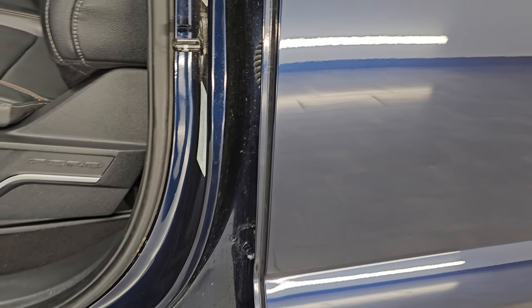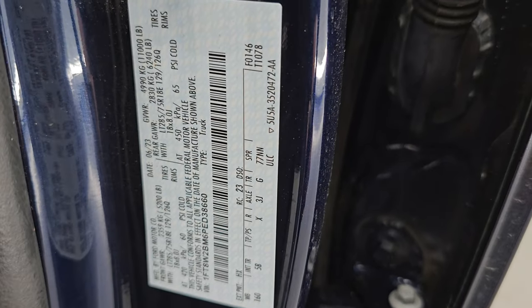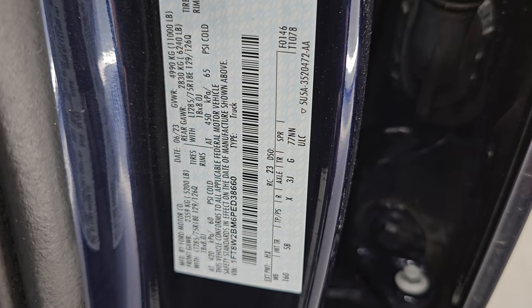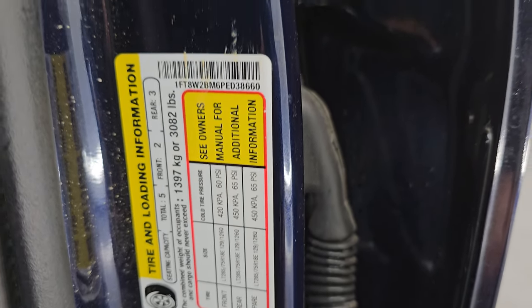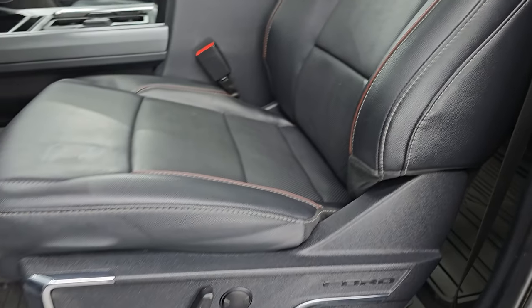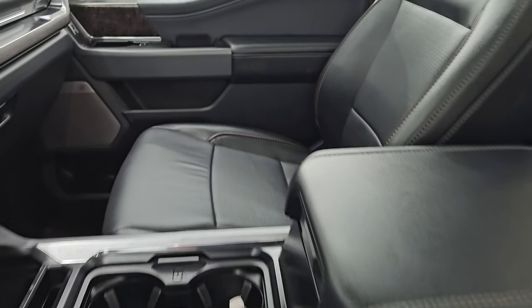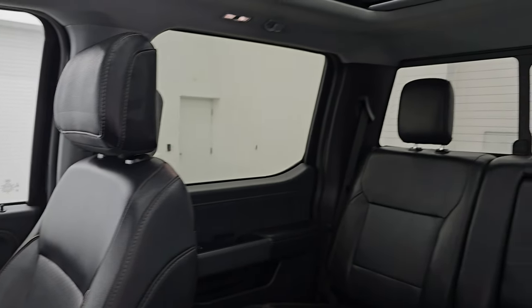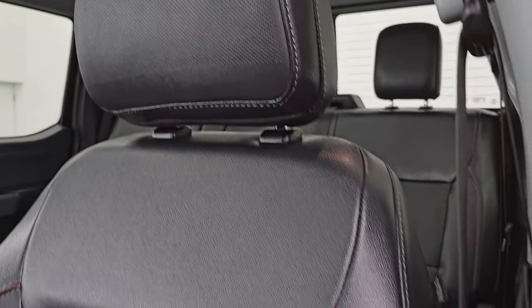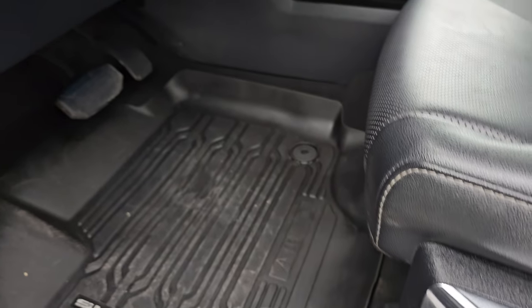Truth be told, I would love to own this truck — this thing is awesome. There's your VIN sticker; no Canadian trucks here. Tire and loading information sticker there as well. Up front, the Lariat Ultimate package gives you the black leather bucket seats — there are no rips, no tears; they are in fantastic condition.